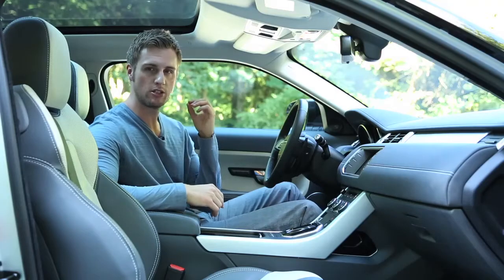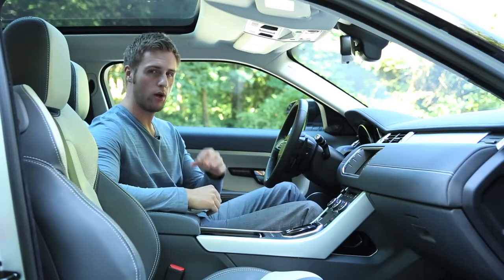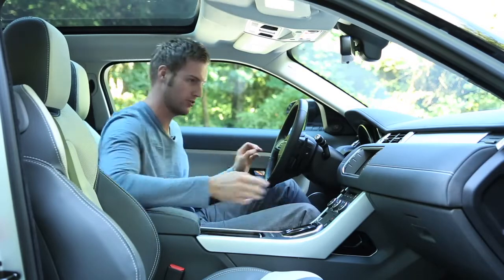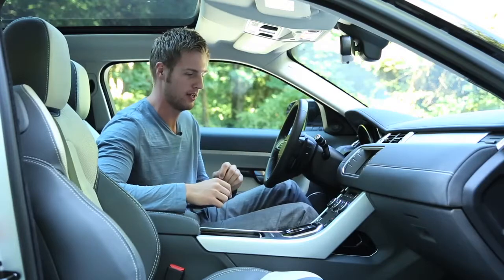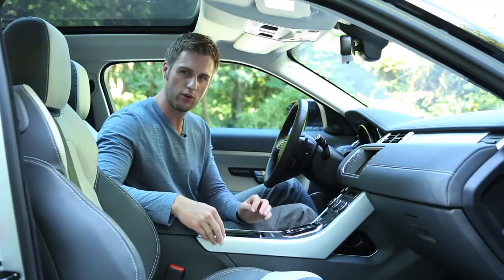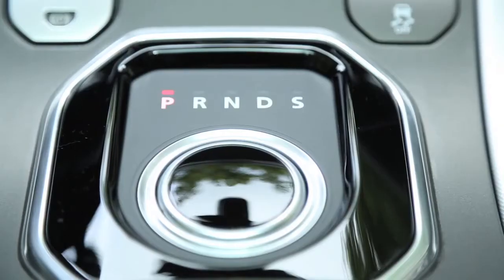Range Rover interiors have always been great. The 2012 Evoque, however, is on par with what I would assume 2020 interiors will look like. Take this dash, for example — I don't know what this material is or what it's supposed to be, but I love it. It looks like the hide of a manatee. Also accenting that is some textured aluminum that Range Rover calls unique. Illuminating the cabin is a standard and stunning panoramic roof. Excitingly, with the push of a button, the shifter knob gracefully rises from the center console.